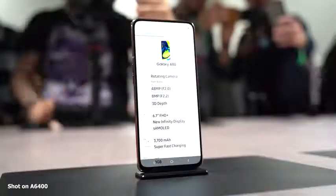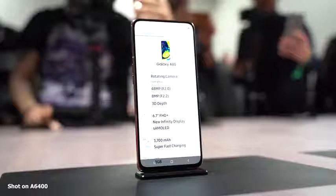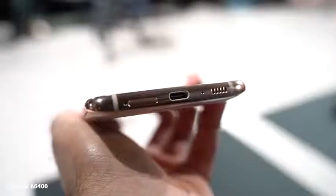A few other things on the device: 6.7 inches, 1080p Full HD Plus, 3700 milliamp battery, 8 gigs of RAM, 128GB storage, no microSD, and no headphone jack, which I was a little disappointed with from Samsung. I mean, I know you guys want to flex, but that might be a little future of Samsung right there.